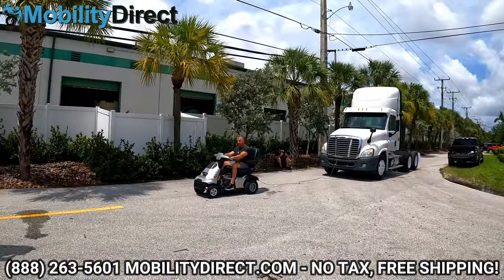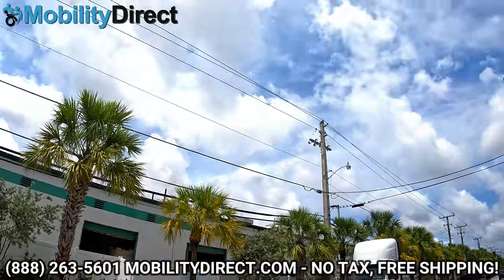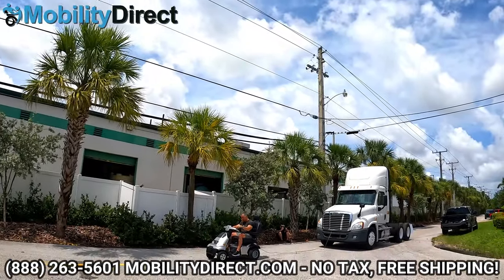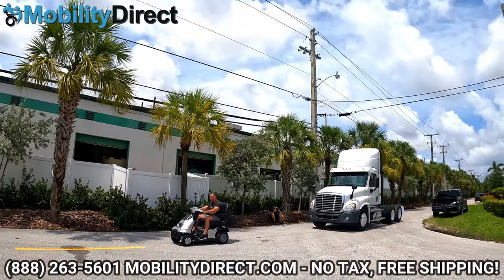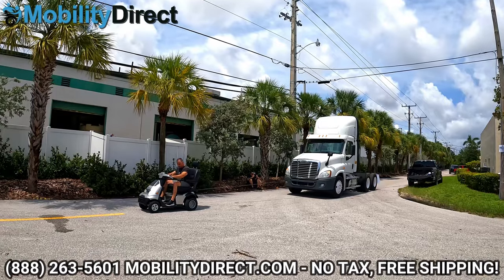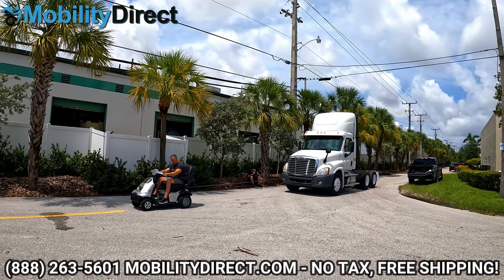Let's go ahead and get started. We are ready to rock and roll. Let's do this. All right, we're giving them the signal.